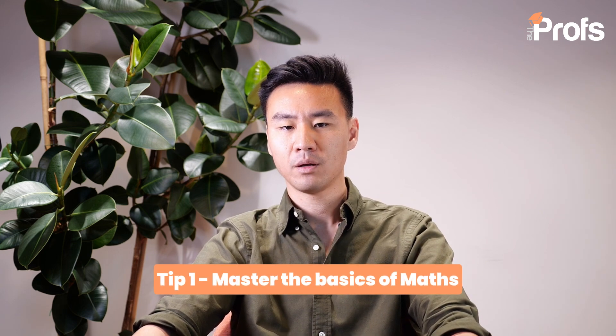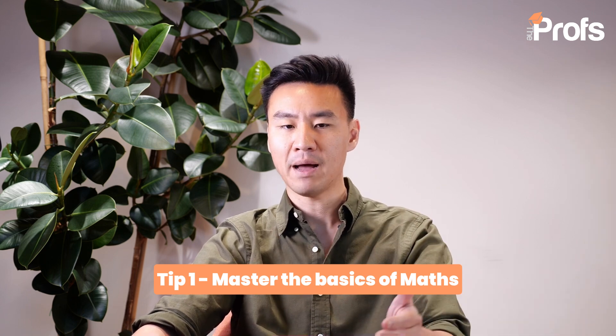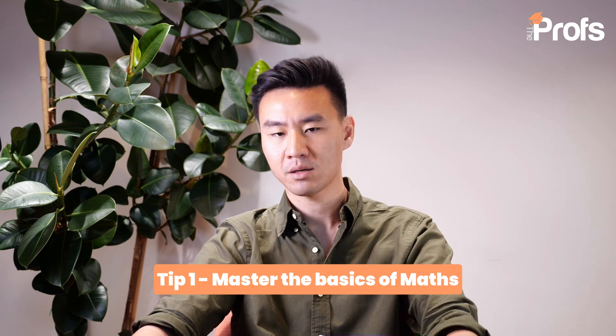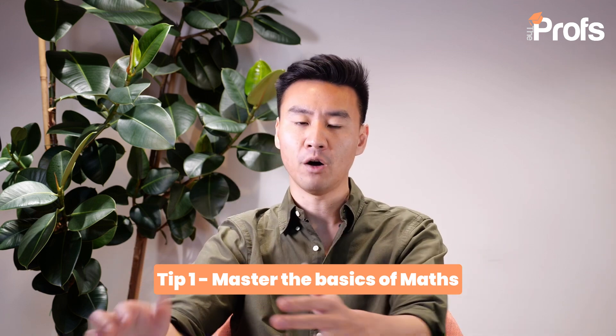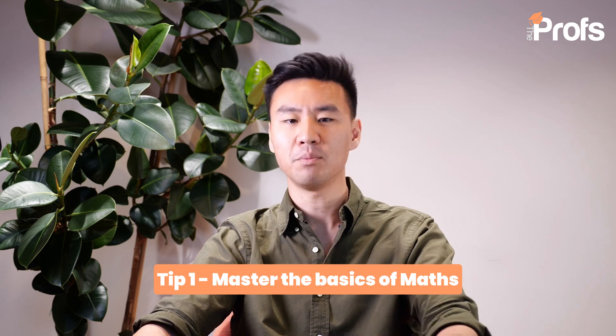Tip number one: master the basics. The A-level maths course is a combination of three areas of maths — pure, statistics, and mechanics. It builds on top of the GCSE maths, particularly on the core branch, but at a much deeper level.